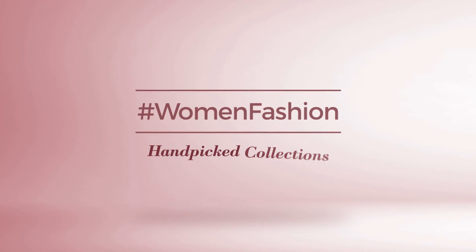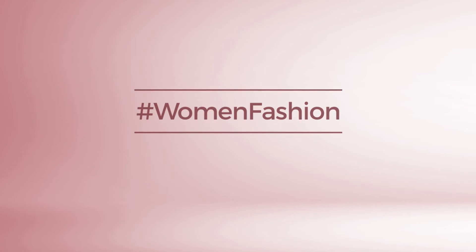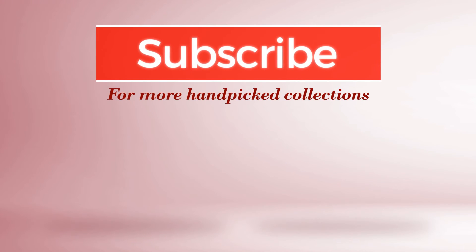And, if you didn't like it, write something mean in the below comments. Otherwise, subscribe to our channel.